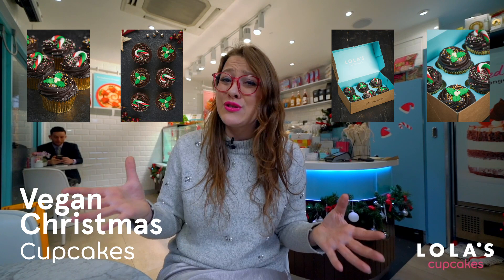Also this year we've launched our brand-new vegan Christmas cupcake range. So if you know someone who usually struggles to find a little tasty treat this time of year, then do let them know about our seasonal free-from range.